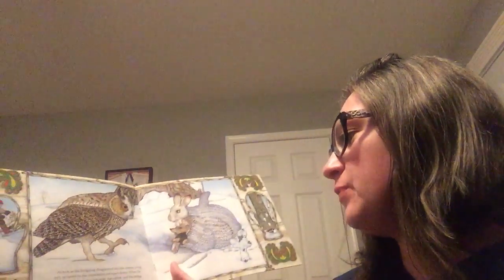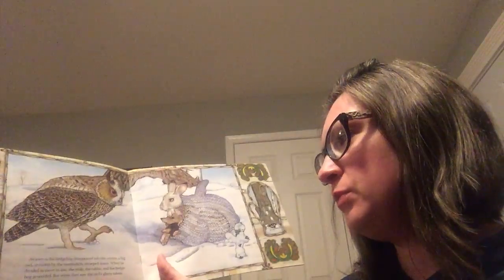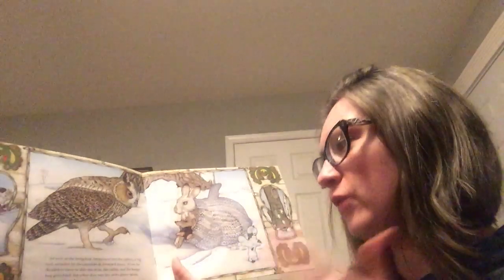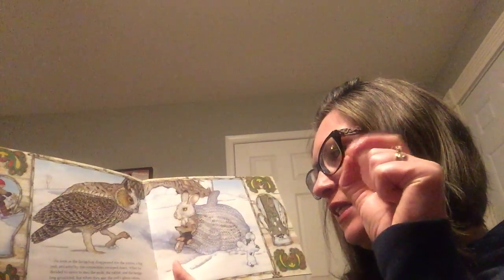As soon as the hedgehog disappeared into the mitten, a big owl, attracted by the commotion, swooped down. What's commotion? Yeah, that makes a lot of noise. When he decided to move in also, the mole, the rabbit, and the hedgehog grumbled. But when they saw the owl's glinty tail end, they quickly let him in.